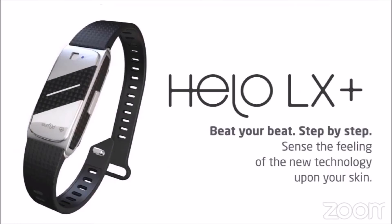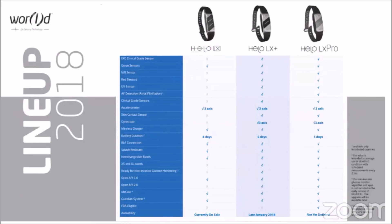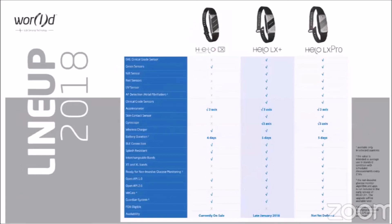New geopositioning of the device will provide pinpoint data collection. A compact design, interchangeable bands, 5-day battery life, and a wireless charger are just a few of the added features. Expanded uses of the HILO LX Plus with the HILO App Store. The HILO LX Plus is waterproof and is safe for swimming or taking a shower.